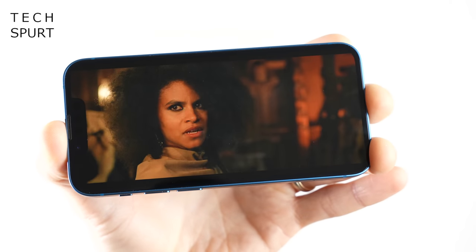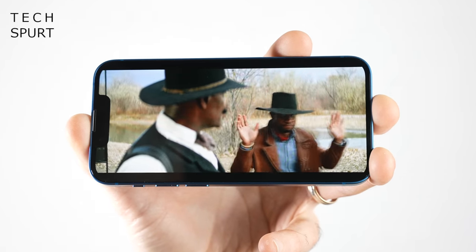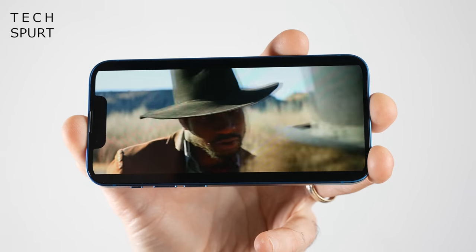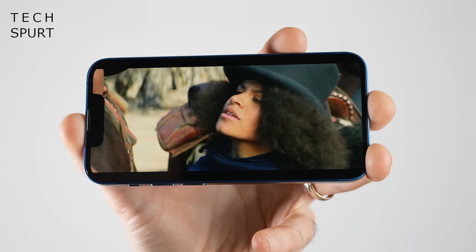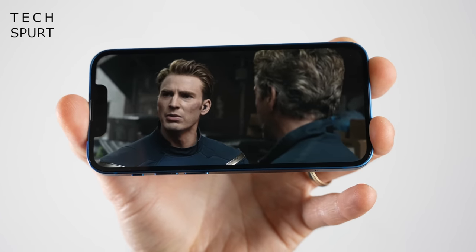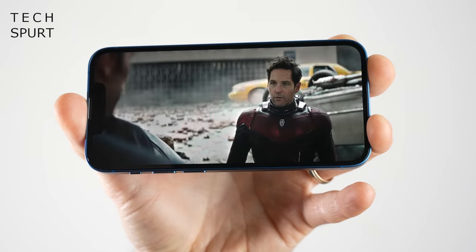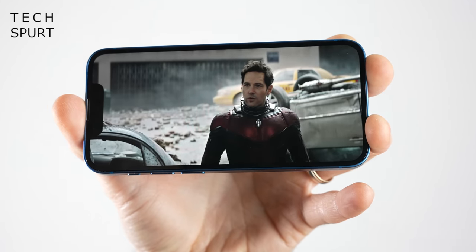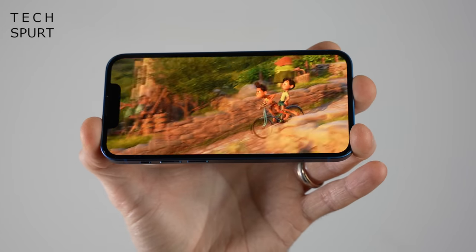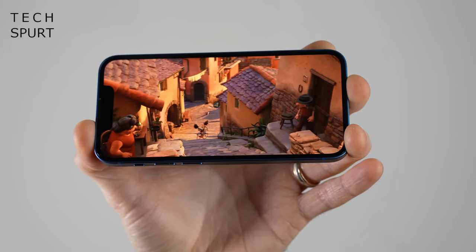The iPhone 13 mini sports a 5.4-inch OLED display, and as far as the tech and the actual output goes, there's not really much difference versus last year's iPhone 12 mini. Once again it's a Full HD+ resolution — 2340 by 1080 pixels — which means supremely crisp visuals thanks to that teeny size. You've got HDR support for streaming services, and while you've got limited control over the colour output, I was perfectly happy with what I saw. Photos are naturally reproduced, cinematic fare is simply stunning with sharp contrast, and more vibrant subject matter like Pixar movies really burst from that dinky display.